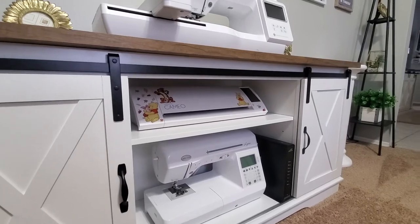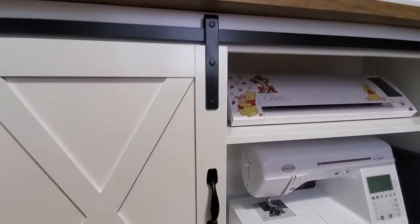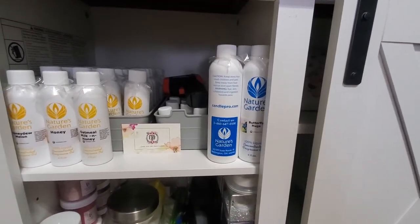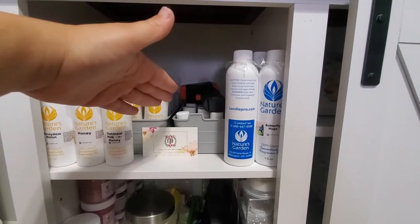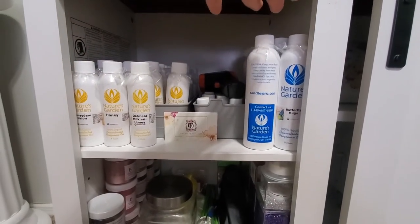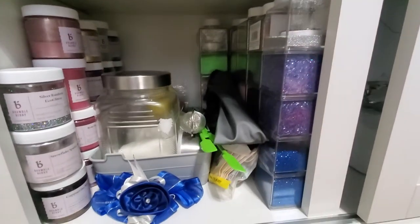So this is what you see behind me — I have my sewing machine, Cameo, and embroidery machine up there. On the side here I have all of the wax melt fragrance oils, organized from the smallest, which is one ounce, up to four ounces, then eight ounces.